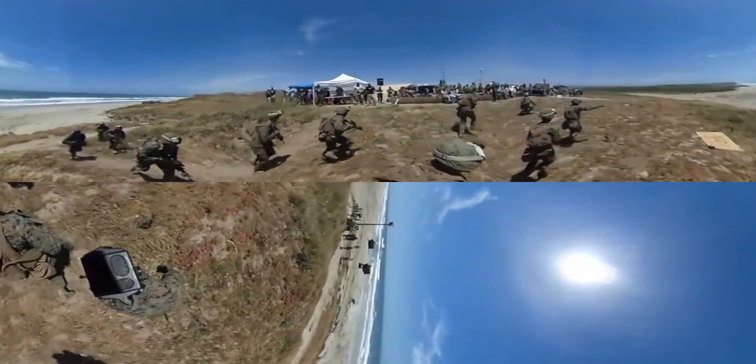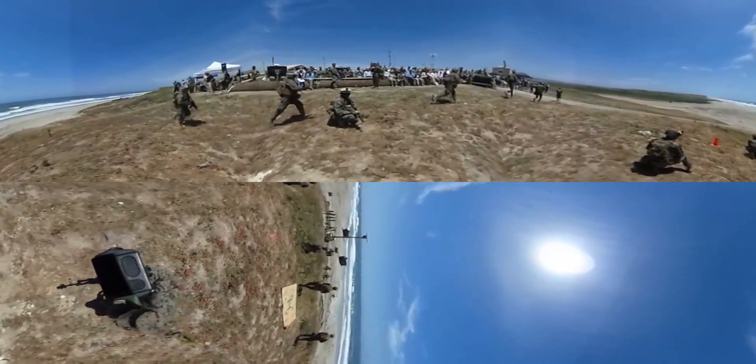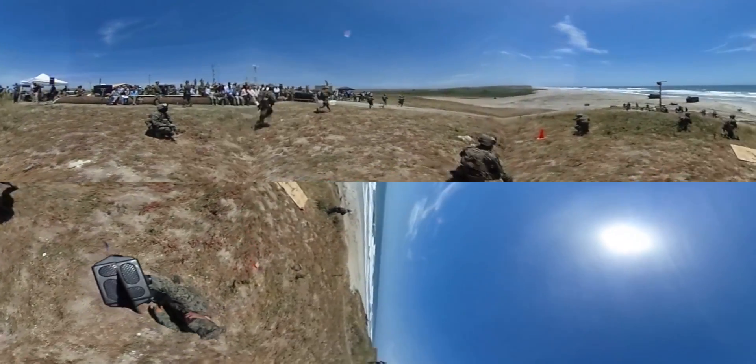For example, a mobile device that uses an application called the Kill Switch. It lets Marines use smartphones to locate each other, pinpoint enemy forces, and call for airstrikes.